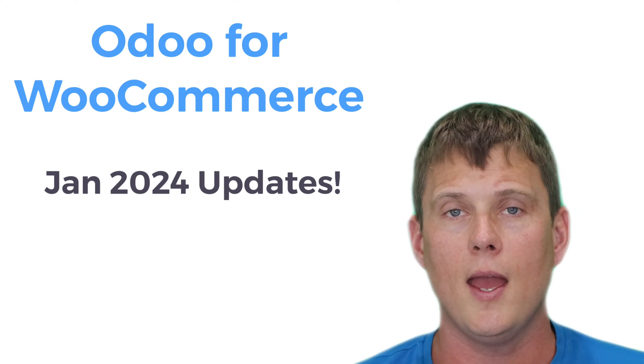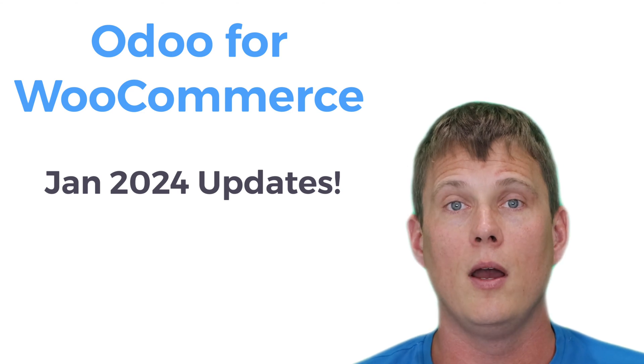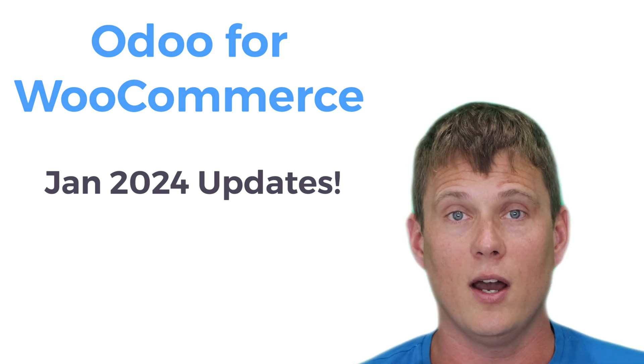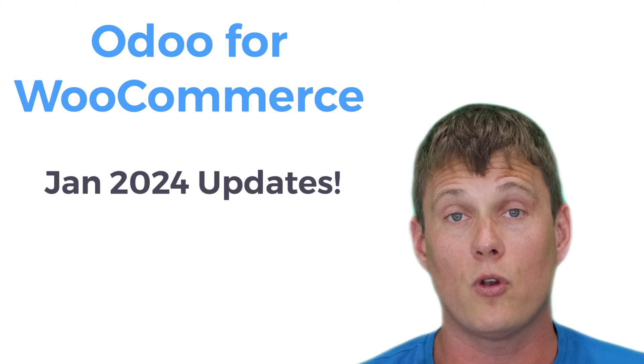We looked at how we can improve it and how we can provide the best possible plugin to you guys when it comes to integrating with Odoo and WooCommerce.